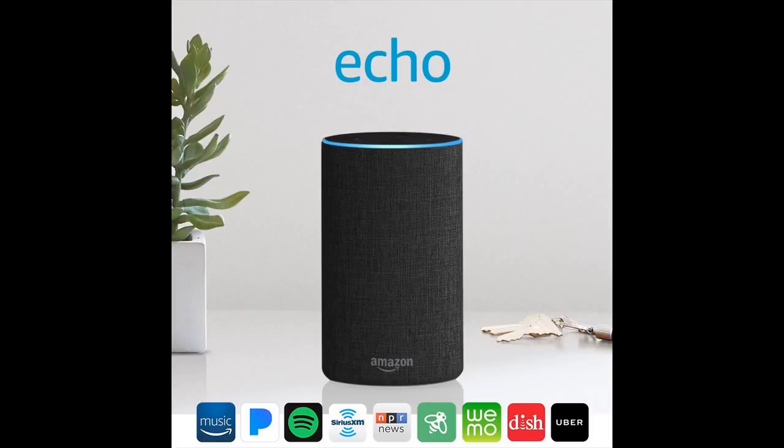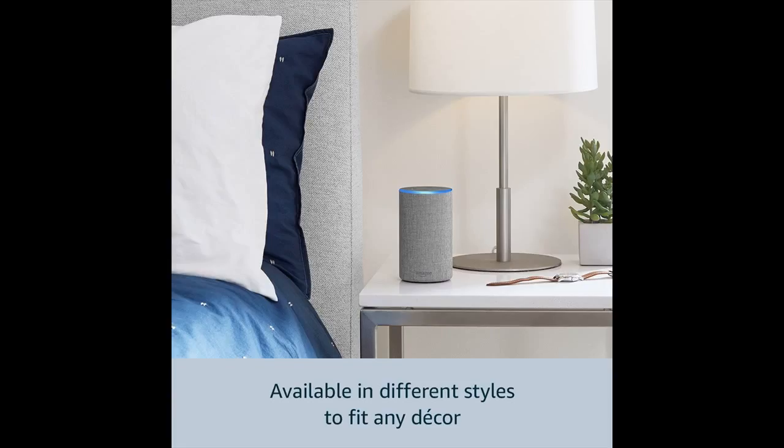Call or message almost anyone hands-free with your Echo device. Instantly connect to other Echo devices in your home using just your voice. Alexa is always getting smarter and adding new features and skills — just ask Alexa to control your TV, request an Uber, order a pizza, and more.